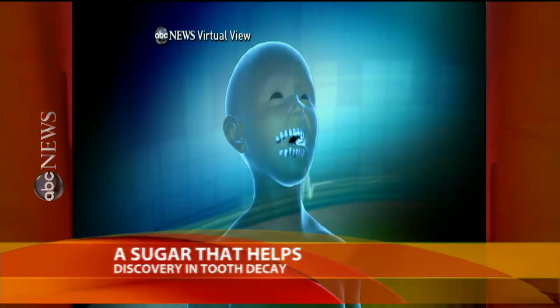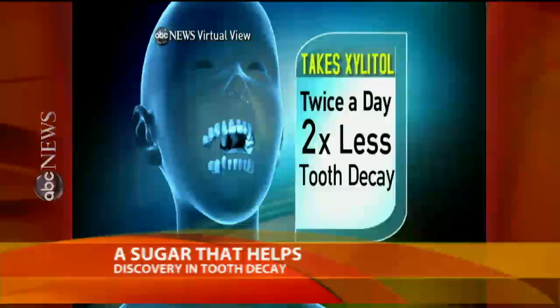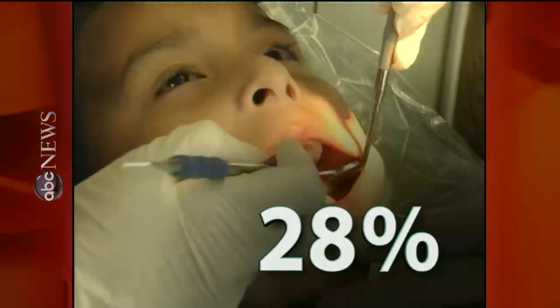In the nearly year-long study, the children who took xylitol syrup twice a day had nearly two times less tooth decay than those who didn't. Researchers say it's a breakthrough, since 28% of U.S. toddlers and preschoolers have cavities.